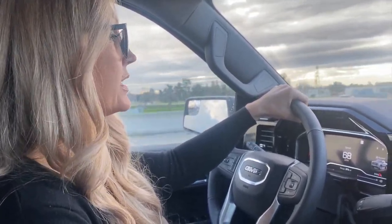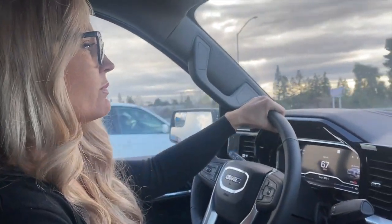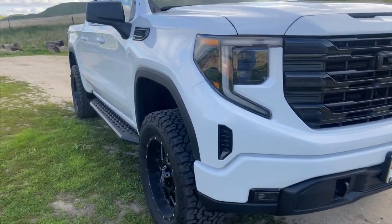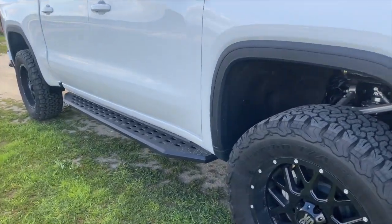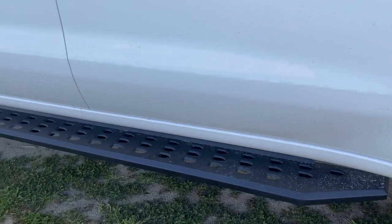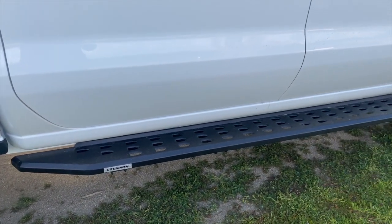On the freeway you can tell they've been working on it — there are pieces where you can hear it, but you really can't feel it. It also has some rails on the bottom that you can see. This is an option you'd have to look at; it's made by Go Rhino, but you can also get some sidesteps from the factory on some of the Elevation trims.